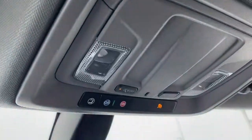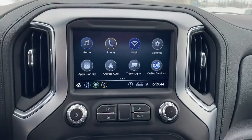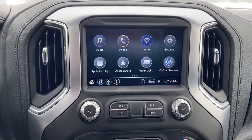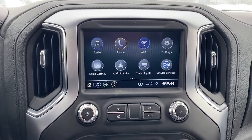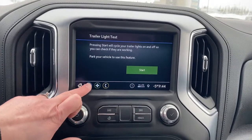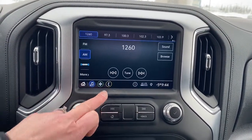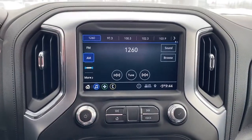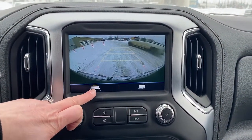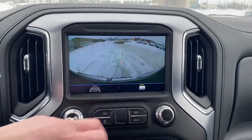Overhead we have OnStar and some interior light buttons. This is GMC's infotainment center equipped with Apple CarPlay and Android Auto. This touch screen displays the outside temperature, the time, and is also equipped with our trailering app. We have our shortcut buttons down below, and this screen doubles as our backup camera with or without guidance. To the right here we have hitch guidance.